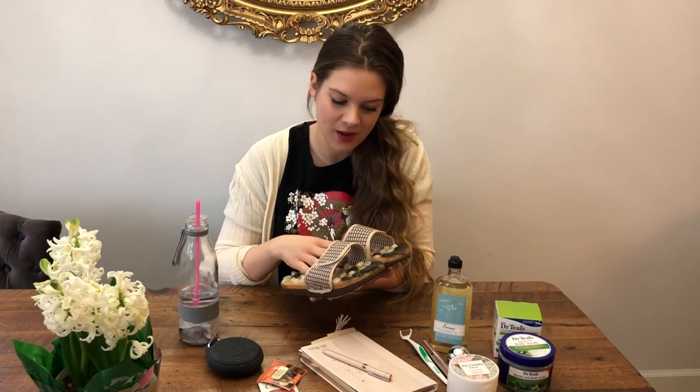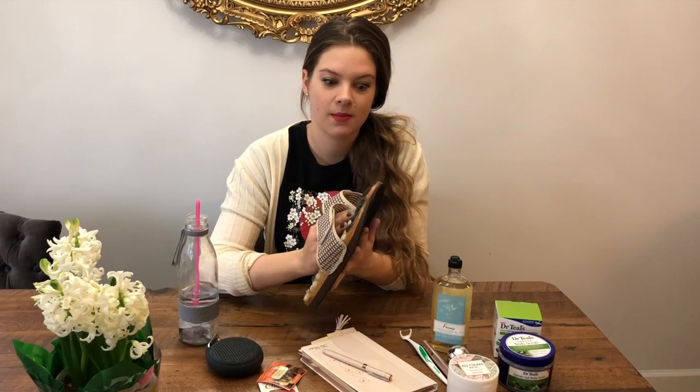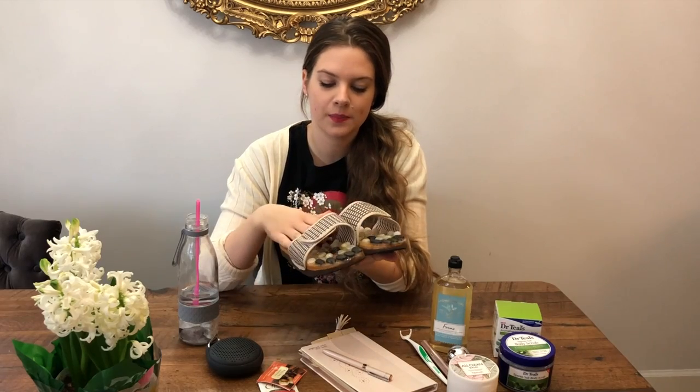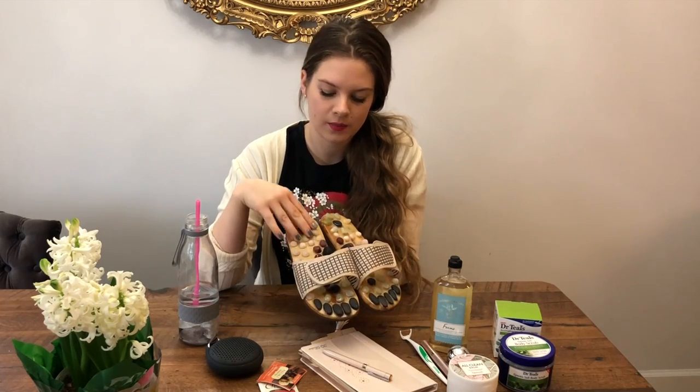I strongly believe in acupuncture, but I just don't feel motivated enough to sit and rub my feet and hit those pressure points. So I found these ones on Amazon and they are actually amazing. They are very well made — they have a wooden sole and natural stones, so they are great for grounding too.